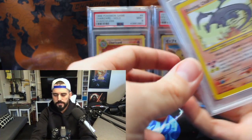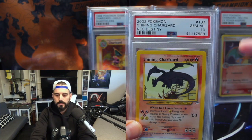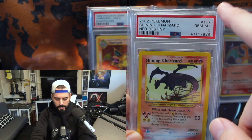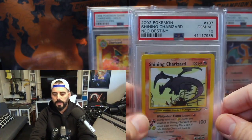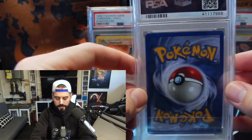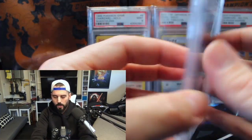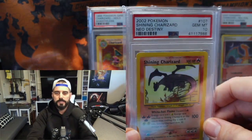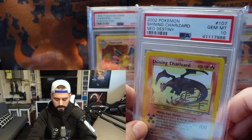Number four on the list is also a natural, right? This is a PSA 10 Neo Destiny — and it's not first edition, no first edition stamp there — but yeah, it's a Neo Destiny PSA 10 Shining Charizard. This is obviously a grail card for me. I love the artwork — it's a beautiful card. And it's obviously Charizard again, right? There's a theme happening. This card is always going to be in high demand — I don't think it's ever a bad investment to get into Charizard because people love this Pokemon.